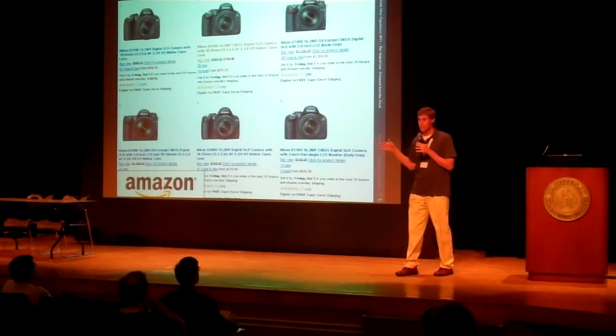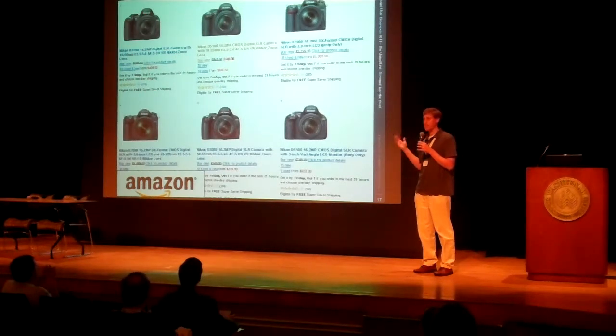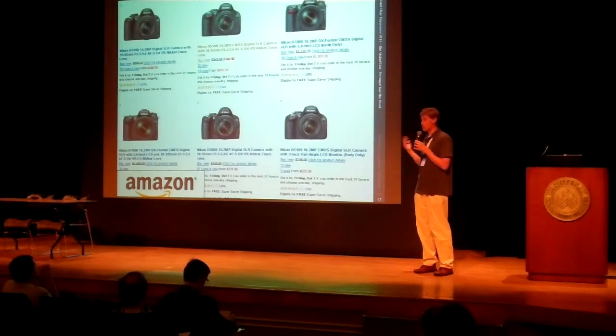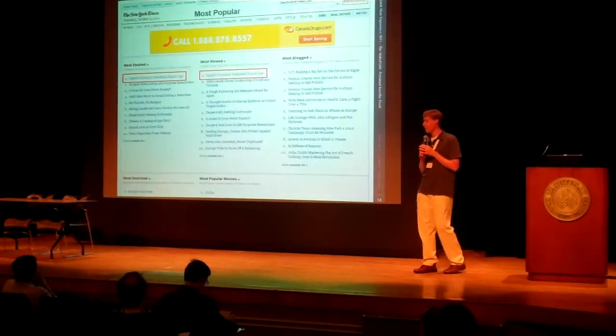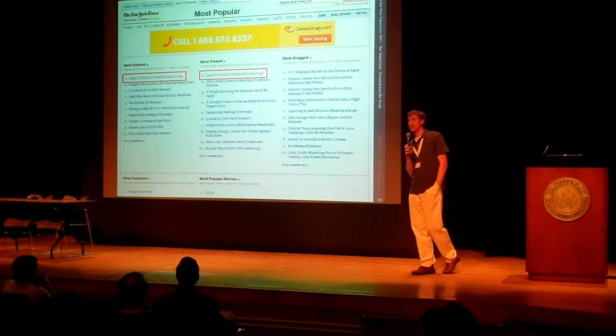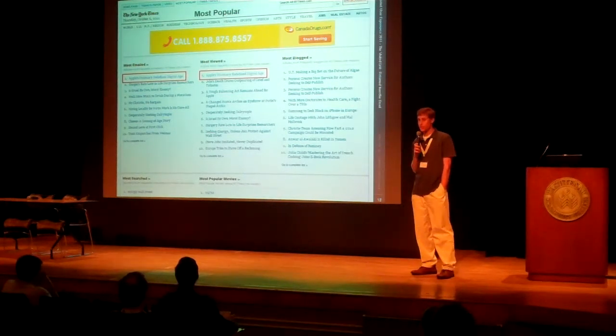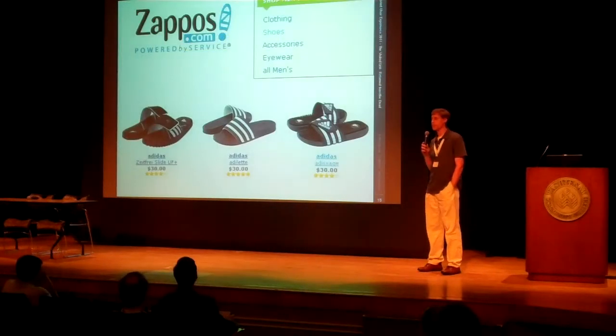Imagine being on Amazon, just browsing through cameras. If you went from this page to a product details page and came back and tried to continue your browsing, would you know where to pick up? And then this is the New York Times most popular articles list. The visit link cues you into which articles you've already read, which is very helpful because this list updates regularly and the same article could be in two different locations.